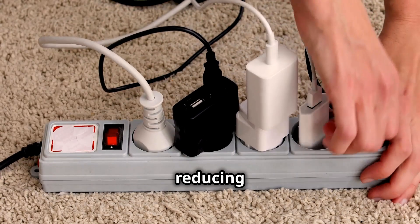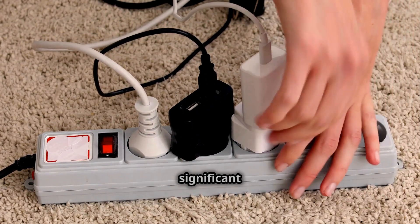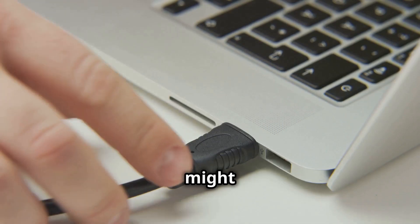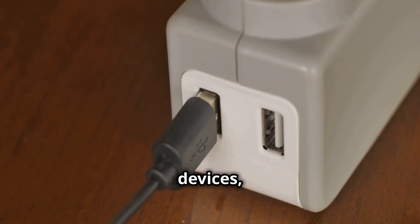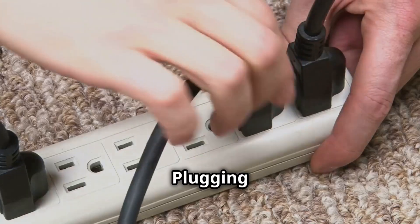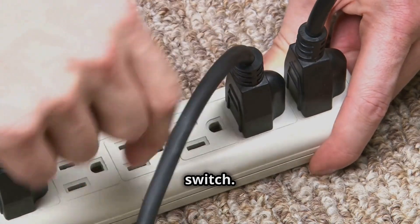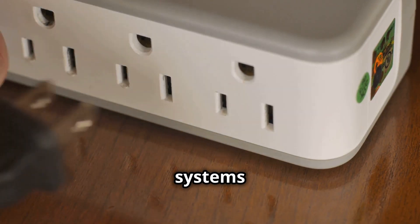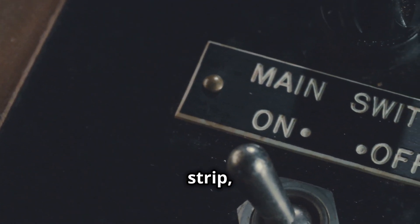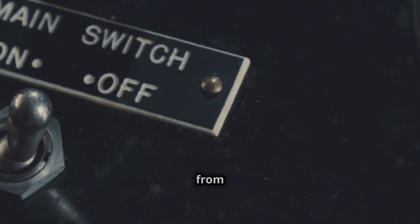The good news is that reducing standby power is easier than you might think. With a few mindful habits and some simple tools, you can make a significant impact on your energy consumption. First, unplug devices when not in use. This might seem obvious, but it's often overlooked — many devices like phone chargers and laptops continue to draw power even when not actively being used. Plugging multiple devices into a power strip allows you to turn them all off with the flick of a switch, preventing any phantom load from occurring.